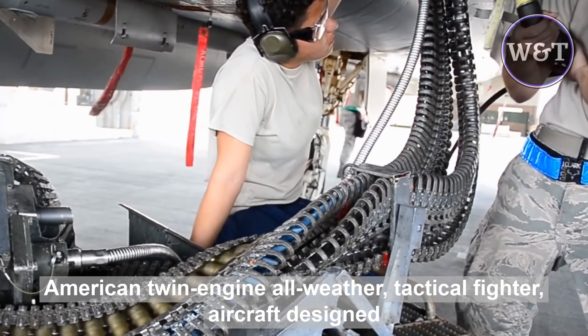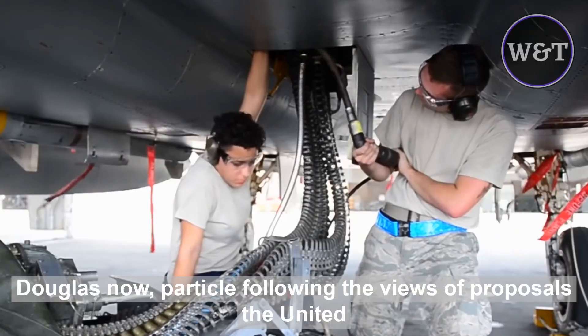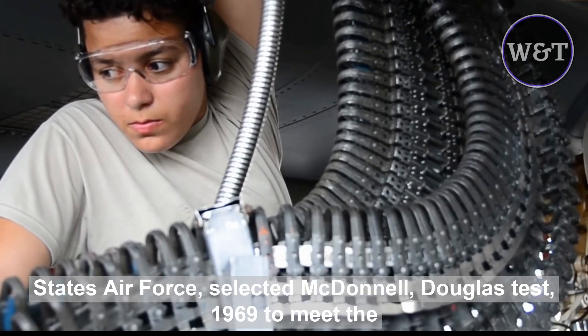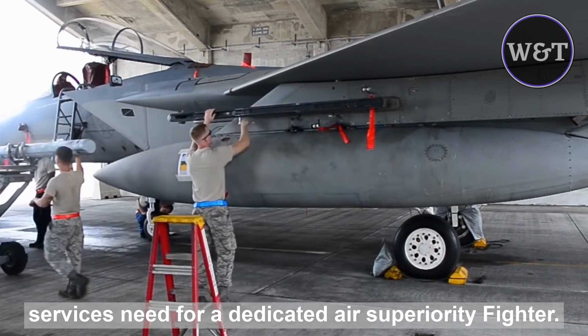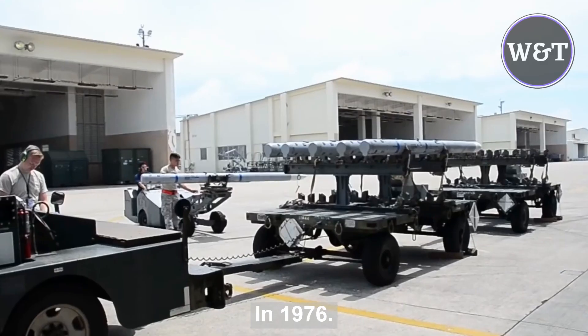The McDonnell Douglas F-15 Eagle is an American twin-engine all-weather tactical fighter aircraft designed by McDonnell Douglas, now part of Boeing. Following reviews of proposals, the United States Air Force selected McDonnell Douglas' design in 1969 to meet the service's need for a dedicated air superiority fighter. The Eagle first flew in July 1972 and entered service in 1976.